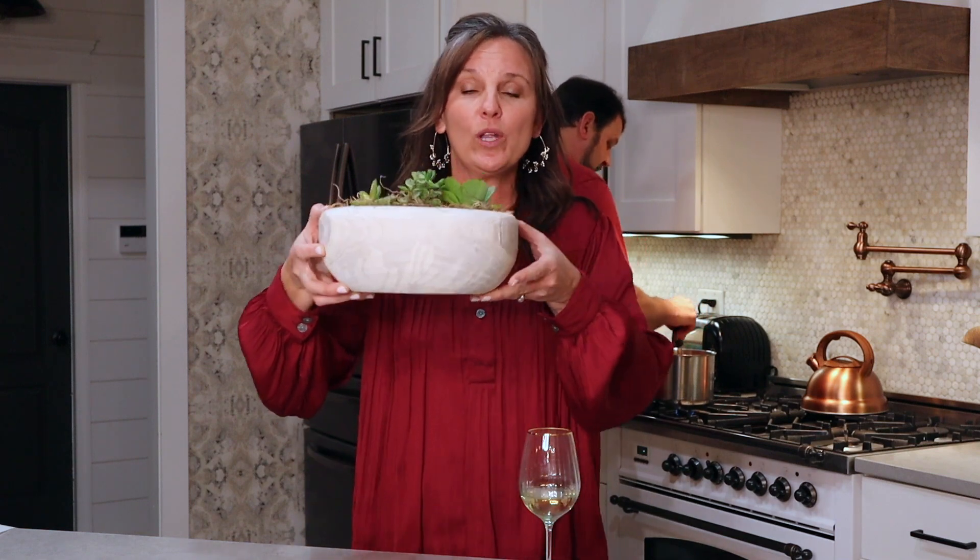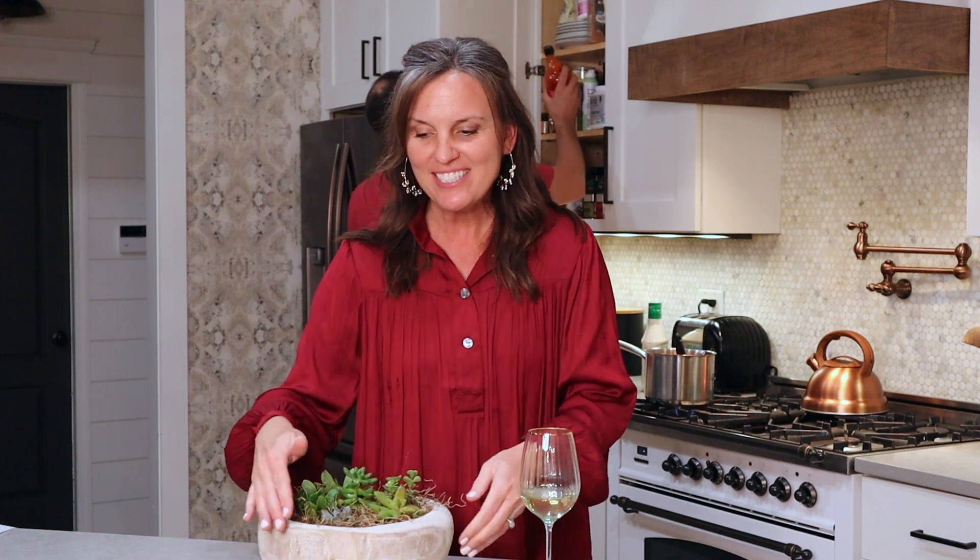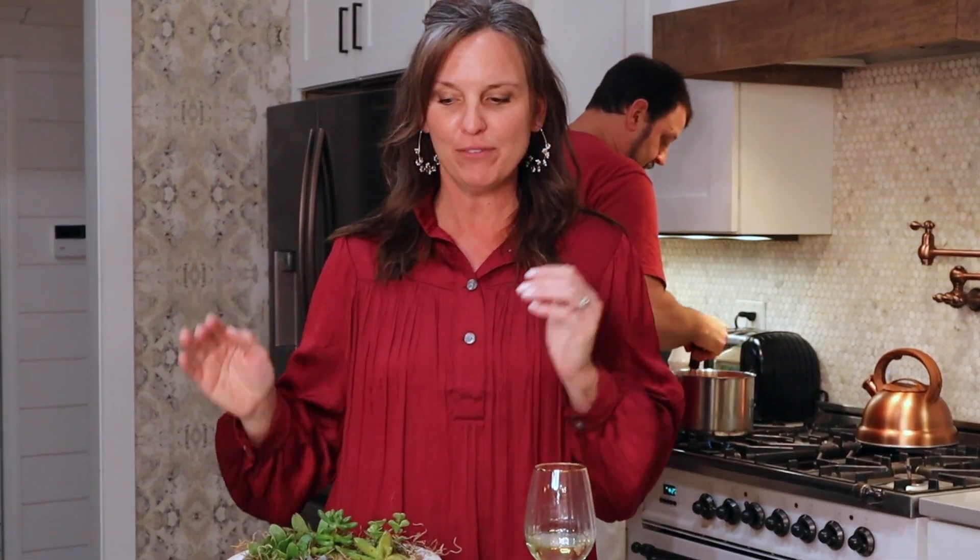One thing I do every quarter with my subscribers is we take our items — for example this wood bowl — and I'm going to show you four or five different ways to use it, from your kitchen all the way to your bathroom. And you get to see some behind the scenes. So I hope you have fun hanging out with us tonight watching the live styling.